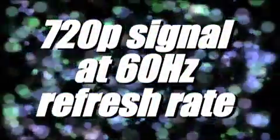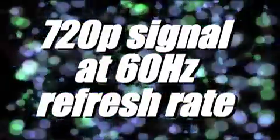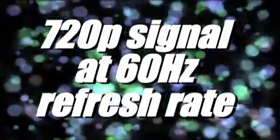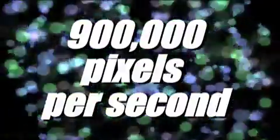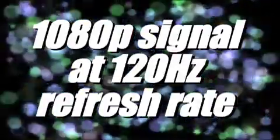With a 1080p signal at a 60 hertz refresh rate — meaning the screen refreshes 60 times per second — achieving this means transferring just over 900,000 pixels every second. Today a 1080p 120 hertz set requires over 4 million pixels per second. That's an additional 3 million pixels we're asking a cable to pass in the same amount of time.